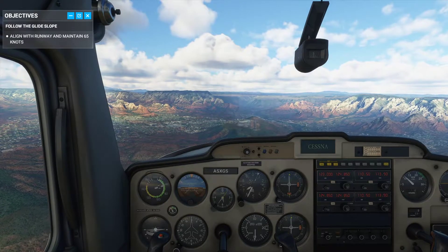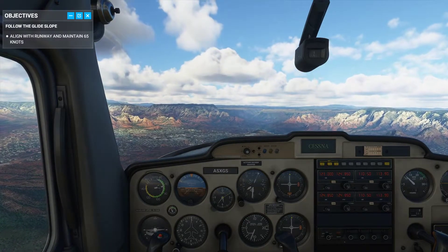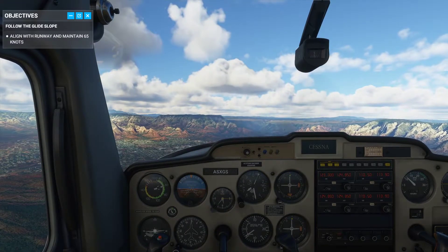Maintain speed around 65 knots — change your pitch if you need to — and keep your aim point on the runway number. When you're targeting the runway number, you want to keep it steady in your sights.